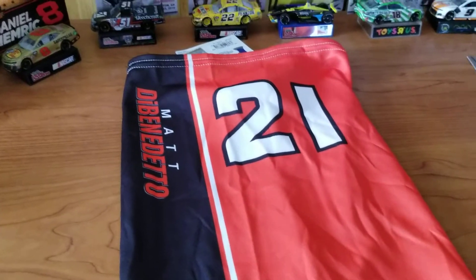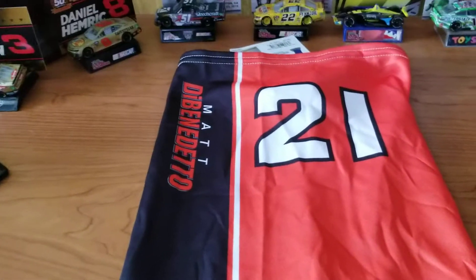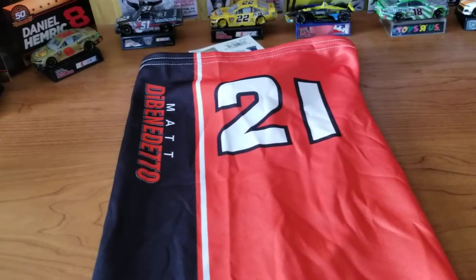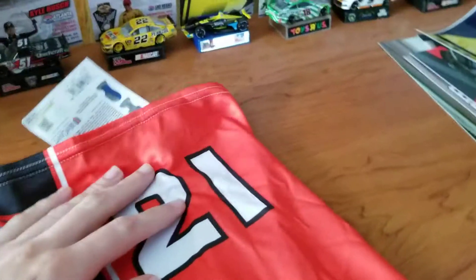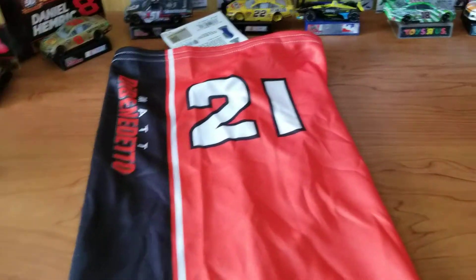Hey guys, welcome back to another video. This one's another quick one. I recently picked this up — this is a NASCAR Matt DeBenedetto number 21 Gator.